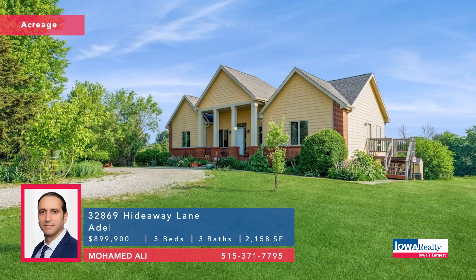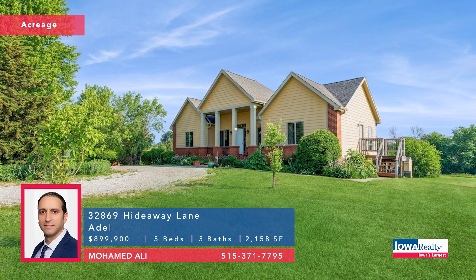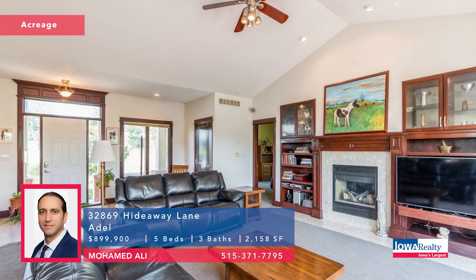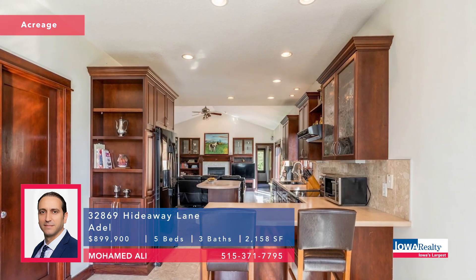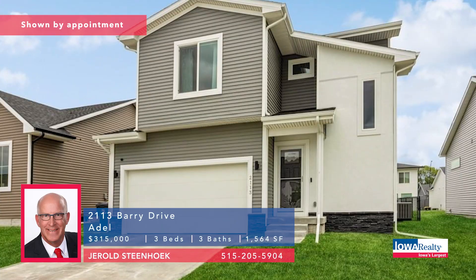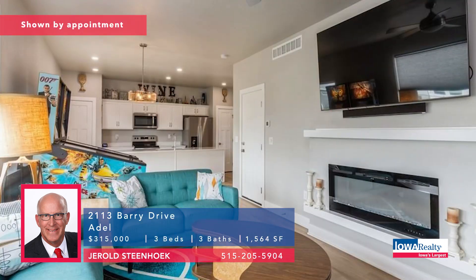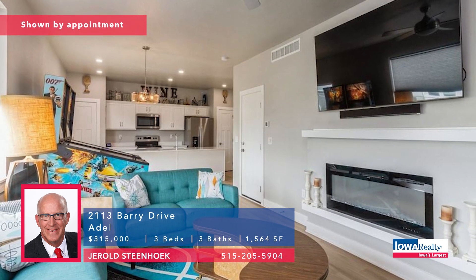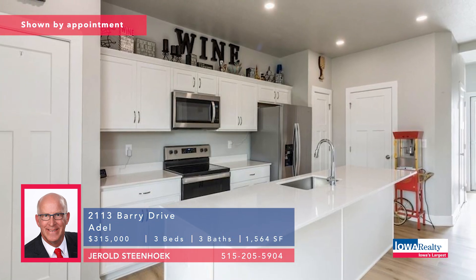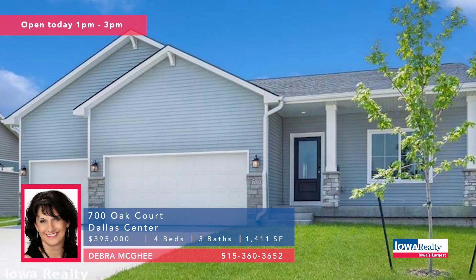Walkout lower level. Here's a great package: almost 10 acres with an Adel address and a terrific agent Muhammad Ali from Iowa Realty. Beautiful acreage conveniently located near the interstate — walkout ranch with all kinds of things including an in-ground pool. Priced at $899.9K. Gerald Steenhook in Adel — three bedrooms, three baths. A 2021 contemporary two-story, smart home automation, very energy efficient. Future potential for a fourth bedroom downstairs. Priced at $315K.